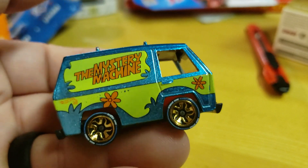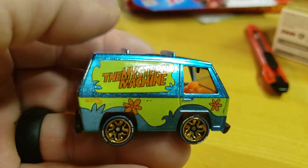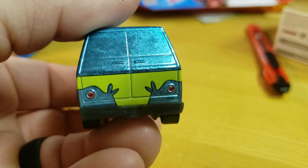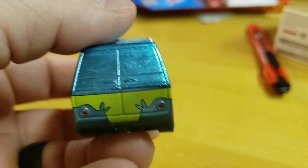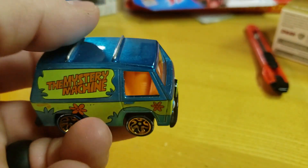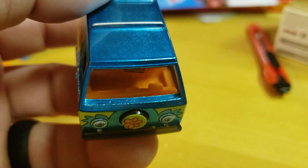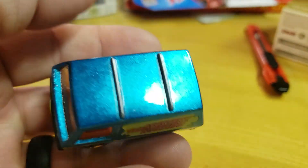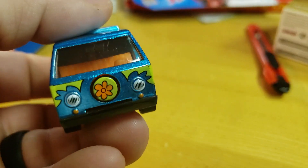Yeah, this is the Mr. Machine — I'm liking it, I'm digging it. I'm thinking this today is my number one Hot Wheels ID. You know, it'll change if they come up with some of my other favorite castings, but this is legit, probably the best one.